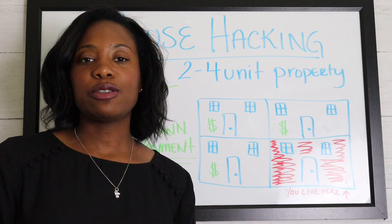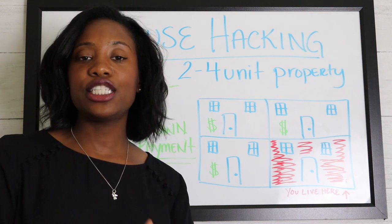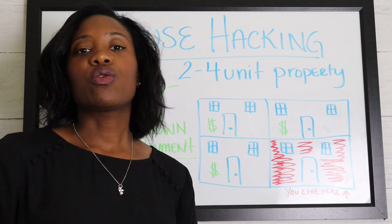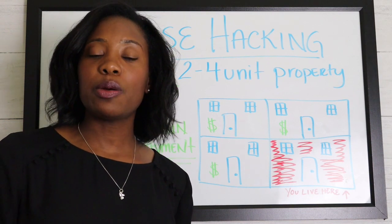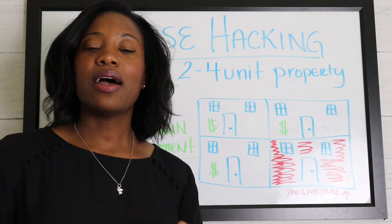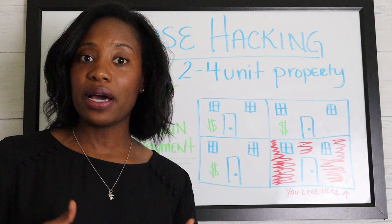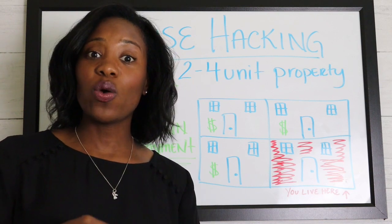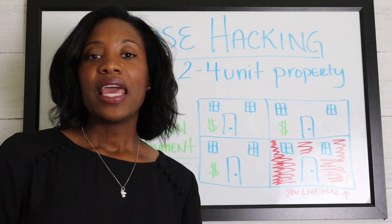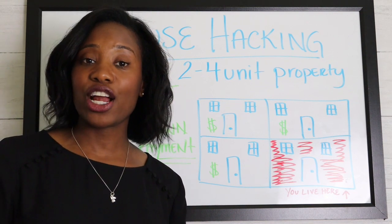To buy an investment property, most lenders are going to require at least 10 to 20% down. The reason being is because investment properties are thought of as more risky than owner-occupied properties, where the person borrowing the money for the mortgage is actually going to live in the home. So they require a higher down payment and usually a little bit of a higher interest rate.